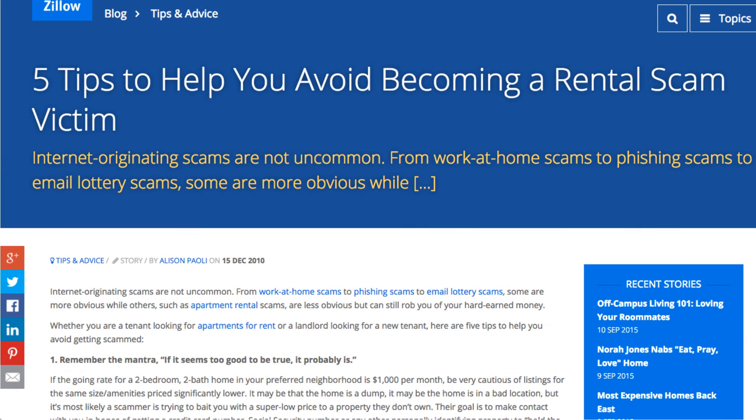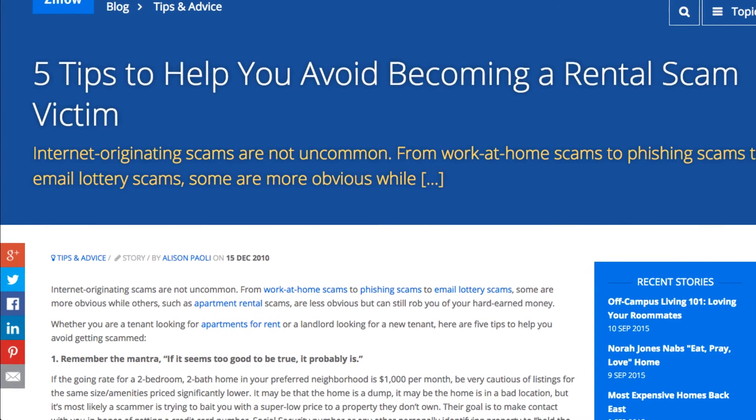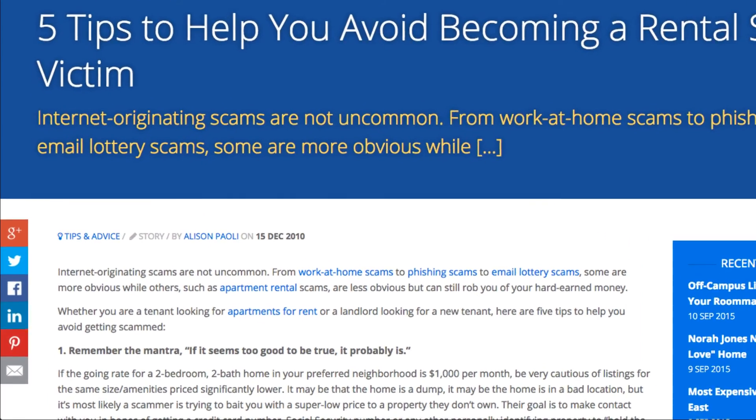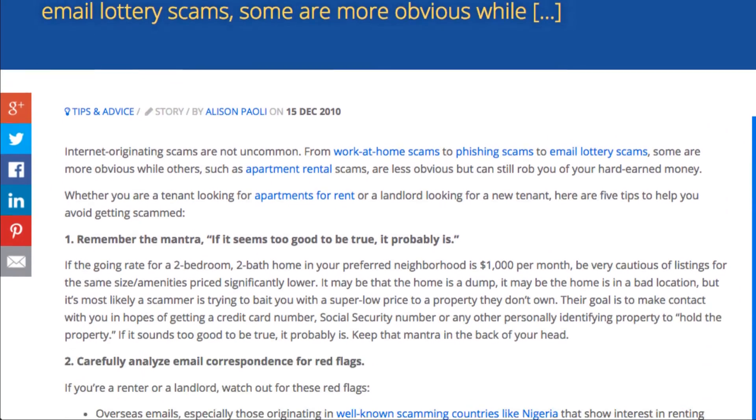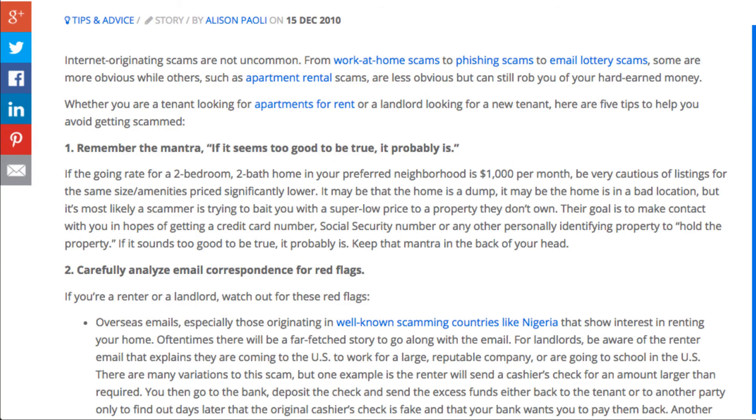No matter which site you use, if you plan on renting, you'll want to make sure you know how to spot and avoid rental scams. Make sure you've done your research so you know what red flags to look for. Most sites will offer advice on how to safely search for rental properties.